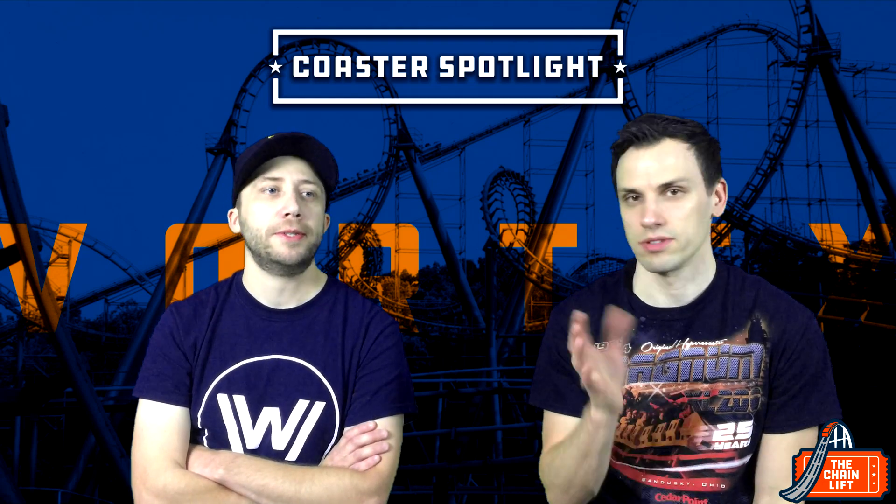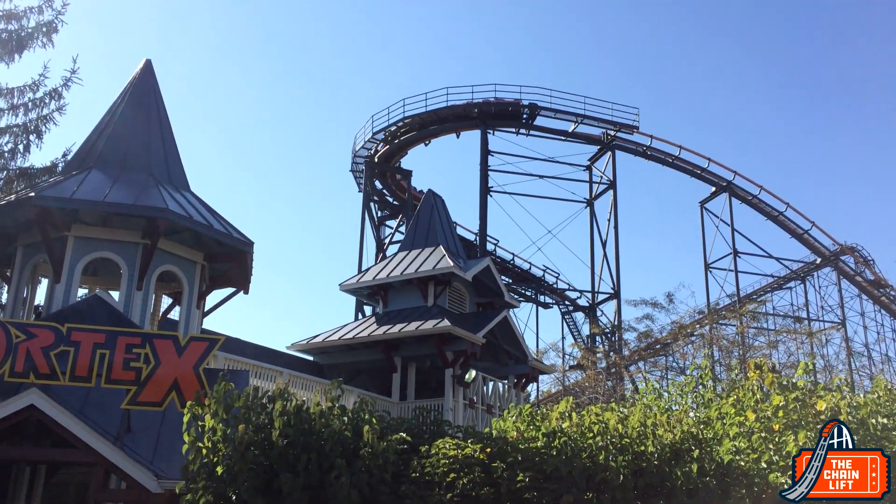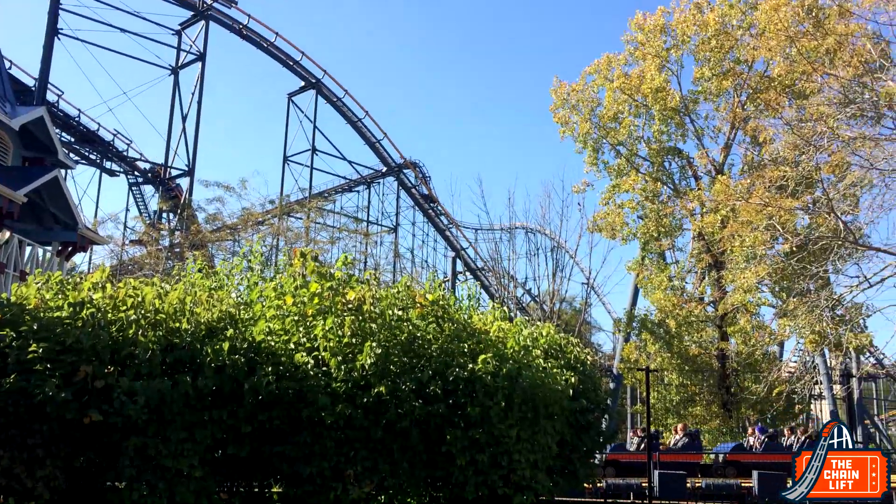Vortex took the spot of the former Bat coaster, which was a suspended coaster built in the early 80s that had tons of problems — it was closed most of the time for about three years. They kept the station from The Bat, which is really cool. We're big vintage amusement park guys, and this ride looks like 1987 even today. It's a really impressive-looking coaster — I love the logos and the station.